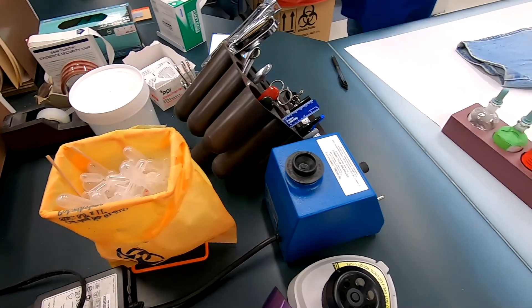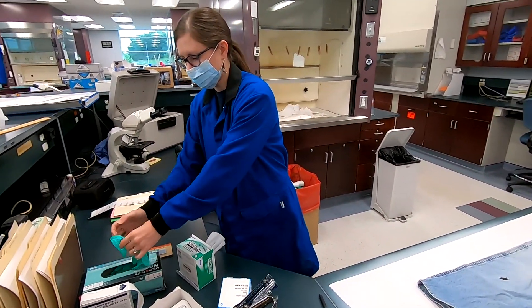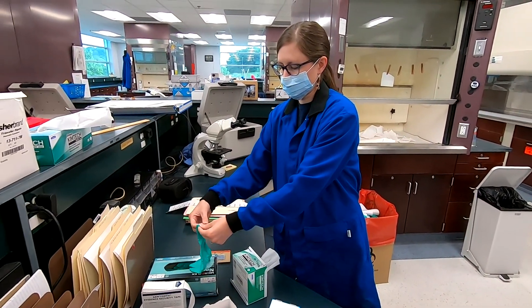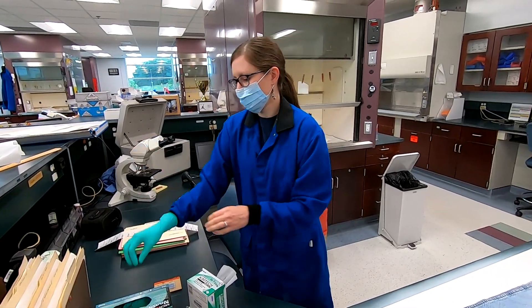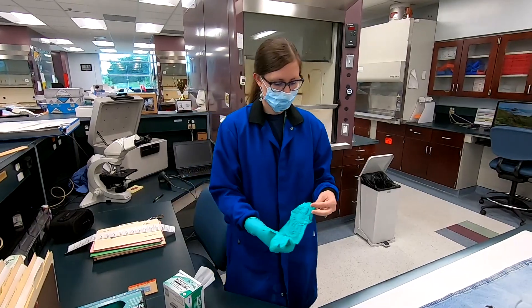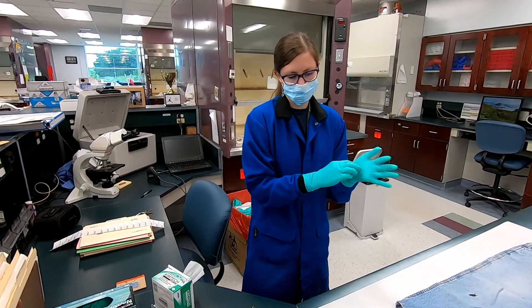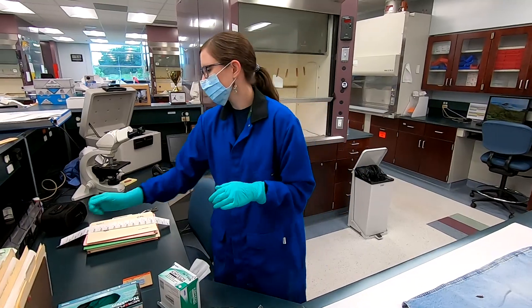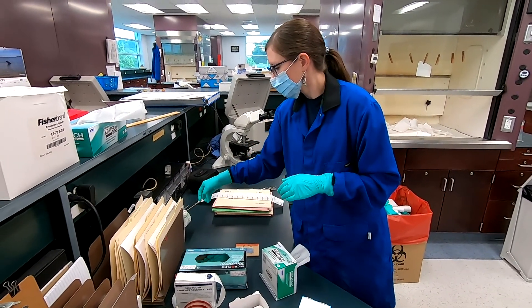The training process for an analyst in forensic biology typically lasts between 12 and 18 months and consists of observing qualified analysts, presentations on various topics, working mock evidence samples, and working evidence samples under the close supervision of qualified analysts. The final step in this lengthy process is a mock case followed by a mock trial.